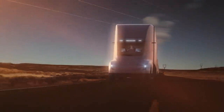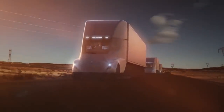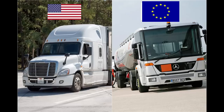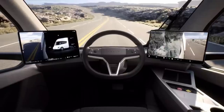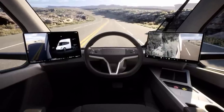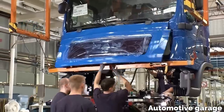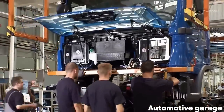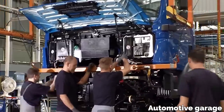What Tesla is doing with their semi is taking the best of both worlds from American and European heavy trucking design language and fusing that into one truck. They are using all of the advantages offered by electrifying the platform, ending up with what they believe is the perfect semi truck. To appreciate that, we first need to understand the old school construction methods for existing heavy trucks.